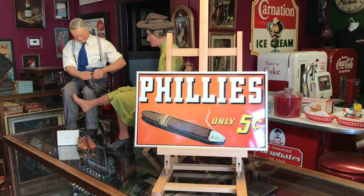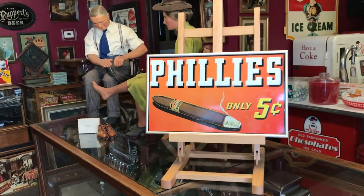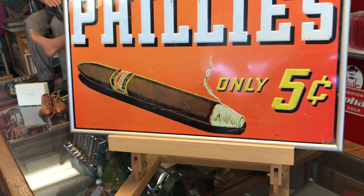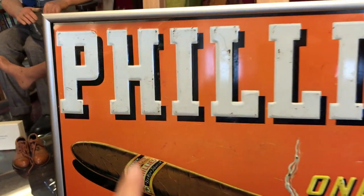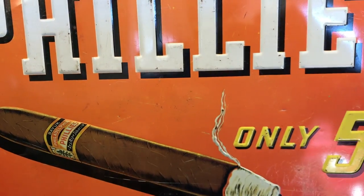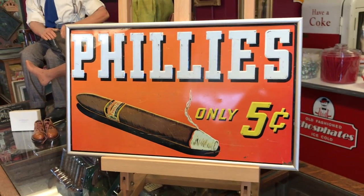what we have here is a 1930s Philly cigar sign, embossed sign. We've had this in our store before. It went to our collector Tim out in Colorado. He framed it and traded it in for something else because he was out of room in his place. It's a really nice shape and it's been framed.